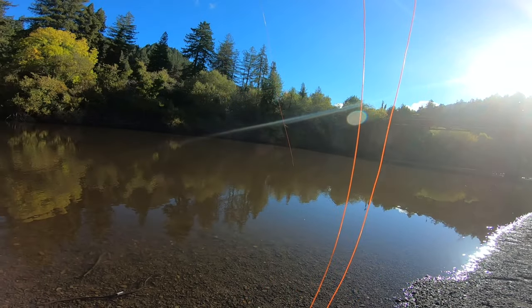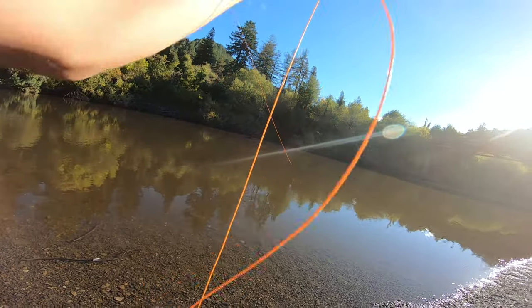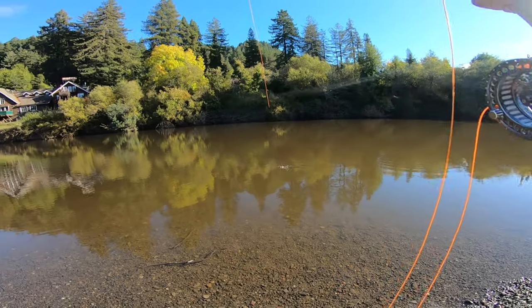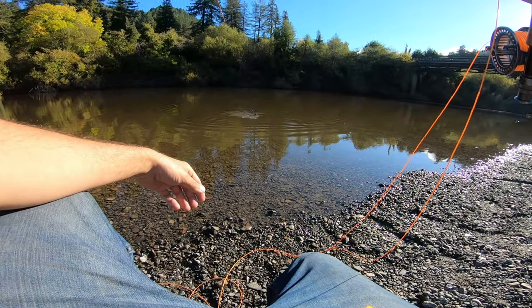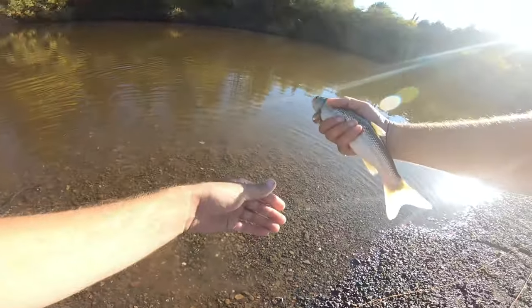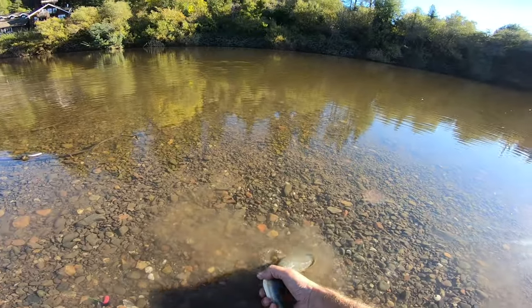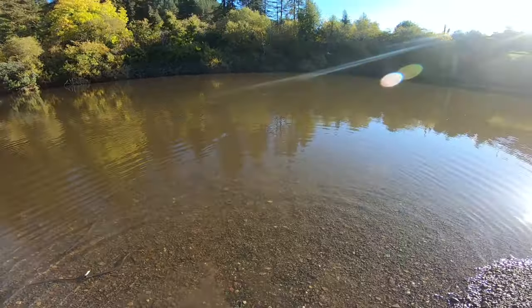All right, we caught something else! This guy's putting up a little bit more of a fight. A little bigger — I think it's just another pikeminnow. He's wrapped around himself, there we go. Yeah, it's the second one — nice little pikeminnow, exact same size as the other one. All right, let's watch him take off. Gone! Pikeminnows are so slimy. Cool — two pikeminnows, no steelhead, but the fly is working.